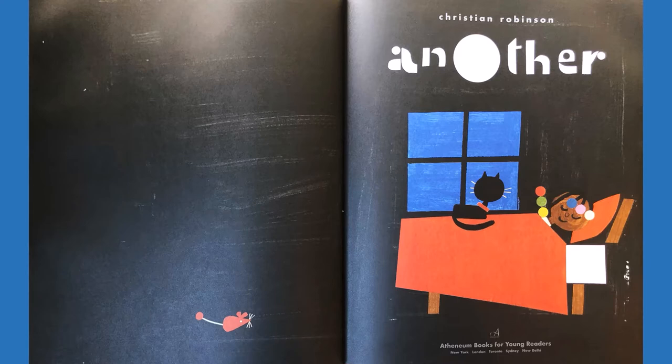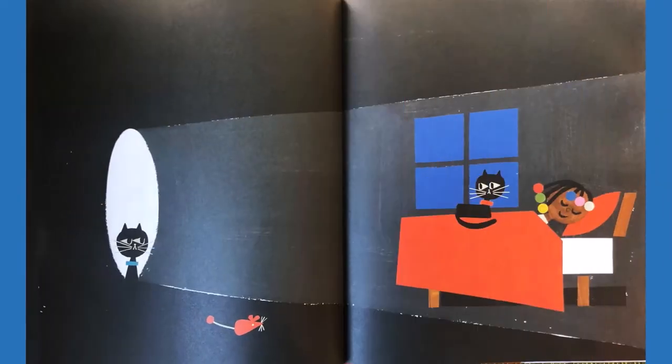How do you think we read a story that doesn't have words? That's right — we look at the pictures and figure out the story from the pictures. So let's look at the picture on this page. What do you see? I see a girl sleeping in bed, a cat looking out the window, a little red toy mouse. On this page, there's a hole in the wall. Where did that come from? The cat sees the hole, but the girl is still asleep.